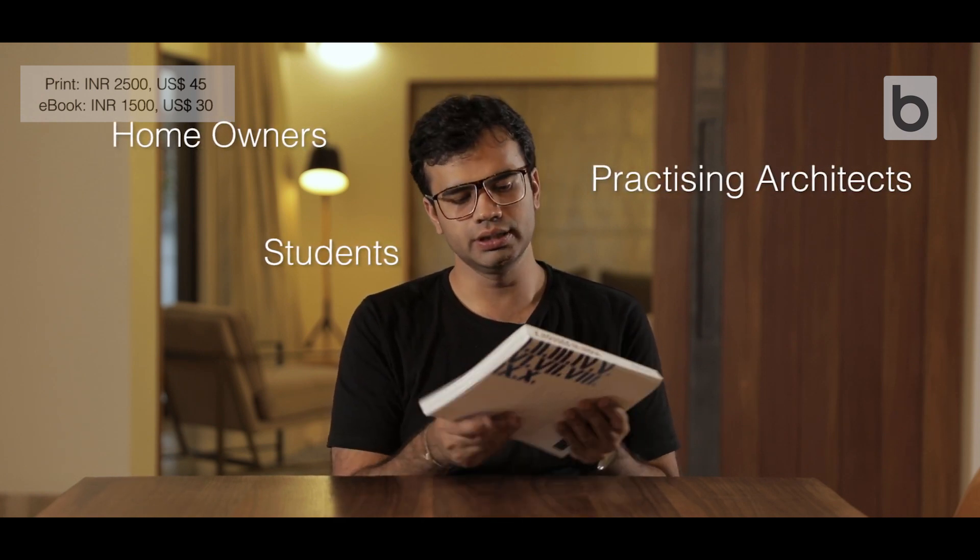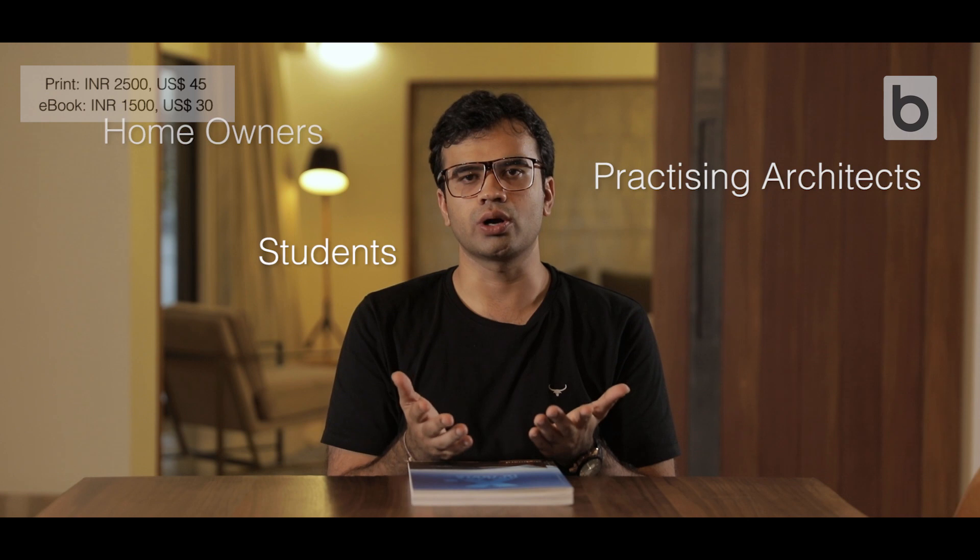In a nutshell, Ten Houses is an apt book for practicing architects, students, and homeowners who want to build houses in natural contexts. This book retails at ₹2500 and is available on Amazon, or you can get in touch with us at 022-6691-2928-30 or shoot us an email at info@skyboard.co.in and we would be happy to assist.